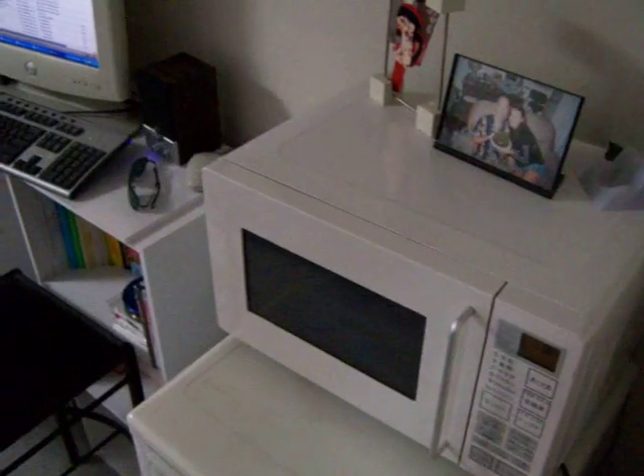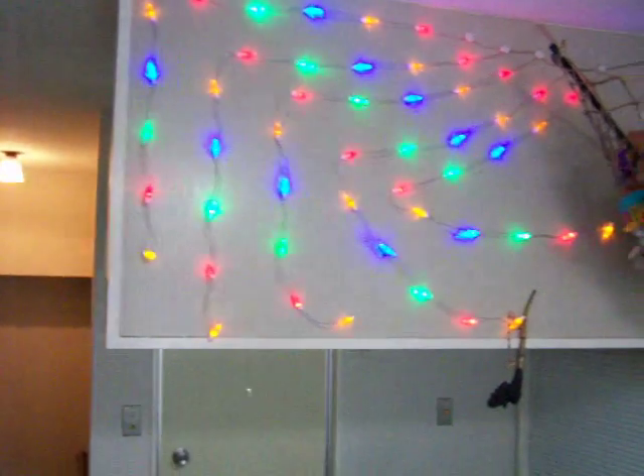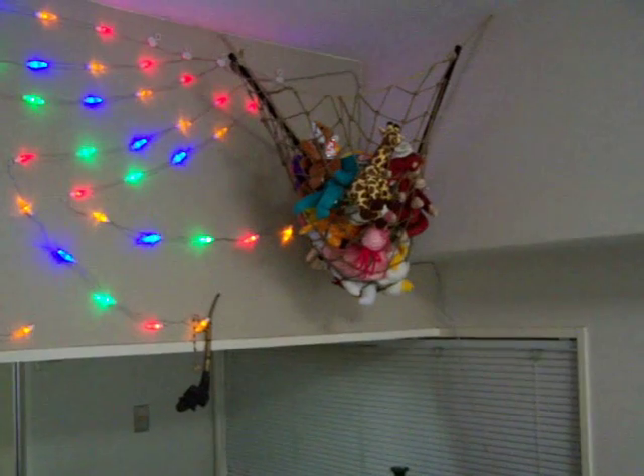Our very, very small refrigerator. Microwave. Computer or pseudo desk. Coffee table. Sofa. Bar. Leftover Christmas lights. Stuffed animal hammock.